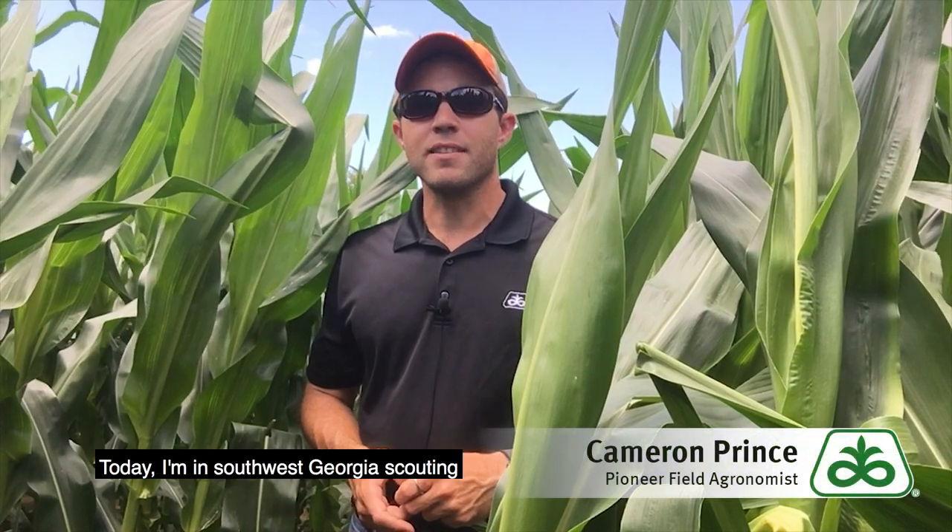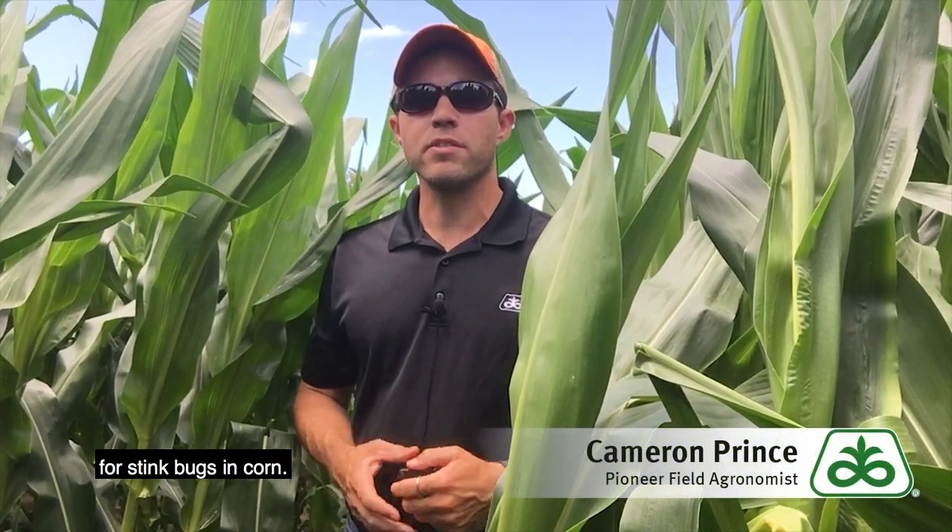Hi folks, I'm Cameron Prince, Pioneer Field Agronomist, and today I'm in southwest Georgia scouting for stink bugs in corn.